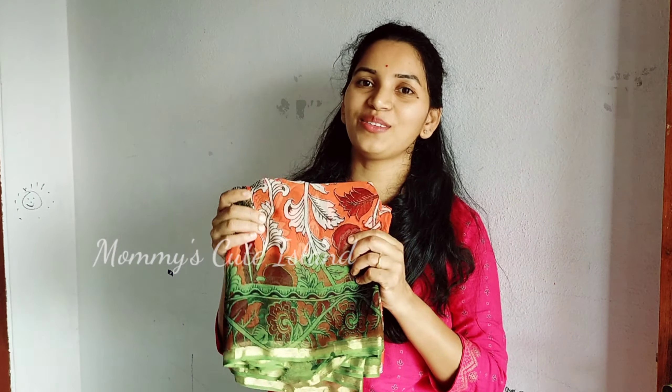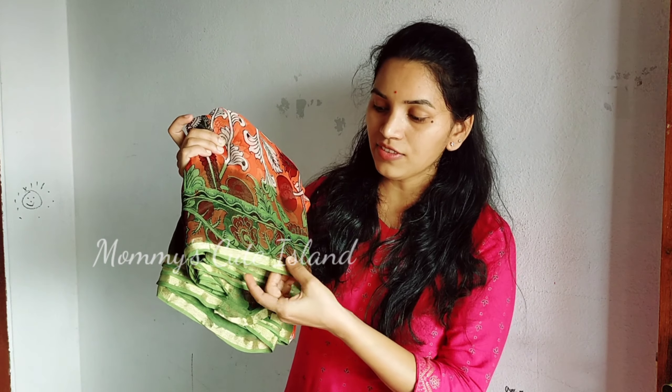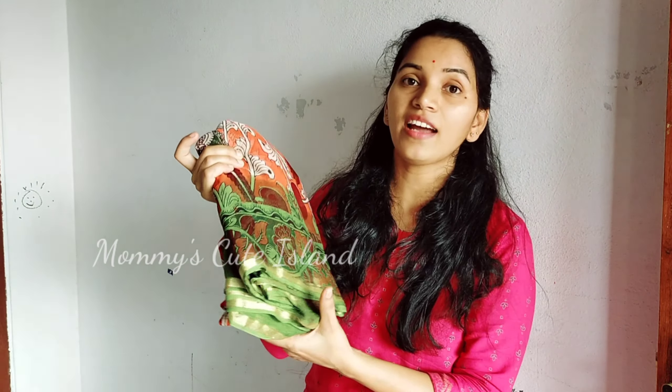Now, this is a very trendy color. First, we will start with a beautiful color. This is a pure georgette fabric with gold zari and all-over print.